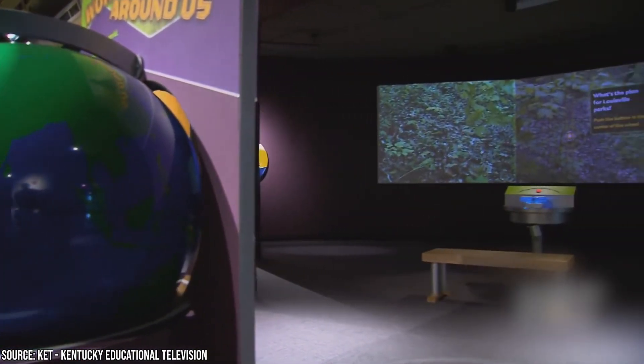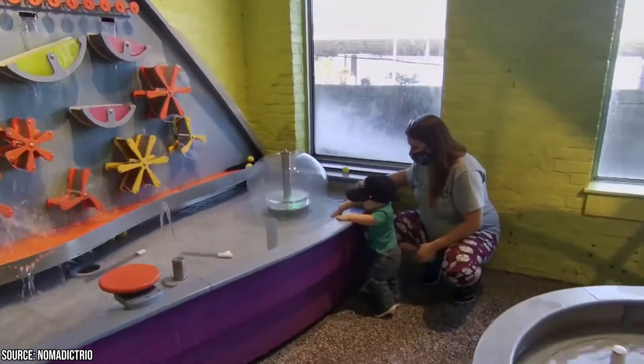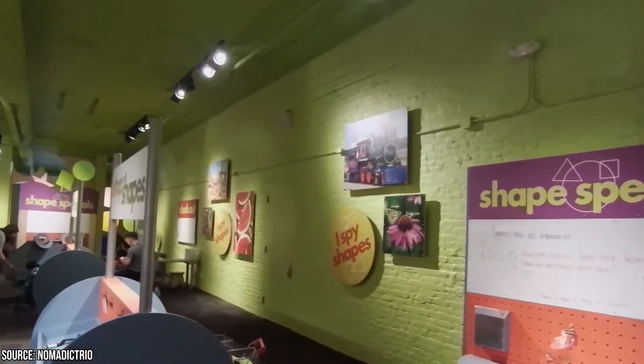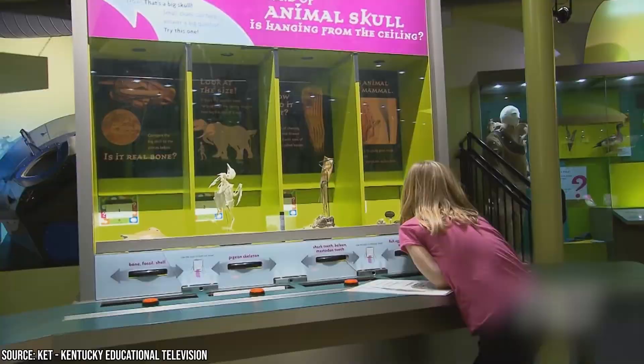The Kentucky Science Center has seven permanent exhibits as well as several ever-changing temporary ones, so it might be in your best interest to check their current lineup before planning your visit. The museum's movie theater shows both documentary films and Hollywood blockbusters.